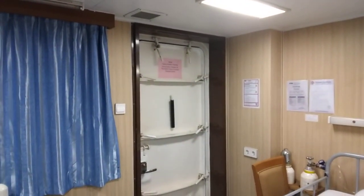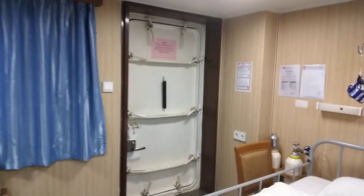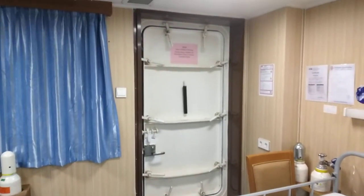We have a secondary door opening to the outside, so just in case we can take the patients out very easily.